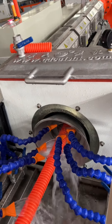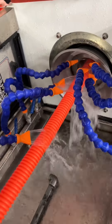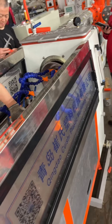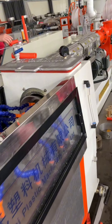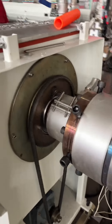In terms of functionality, the Codpipe Extruded Machine is designed to extrude the raw materials into the desired shape and form of Codpipes. It can handle large volumes of production, making it suitable for industrial-scale manufacturing. The machine also incorporates advanced control systems, enabling easy operation and monitoring, which helps in minimizing errors and optimizing the production process.